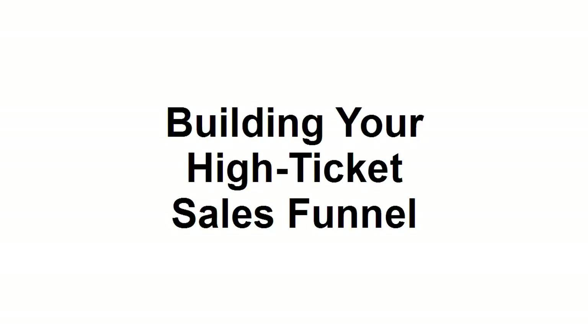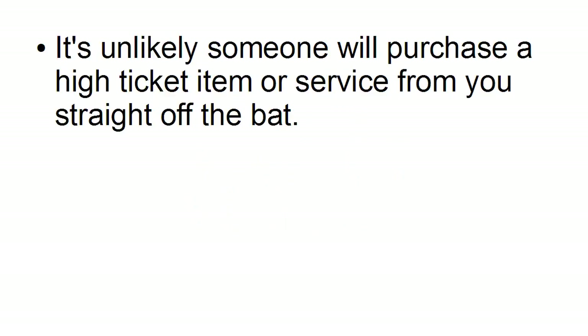In this video, I want to talk you through how you go about building a high-ticket sales funnel. Why would you want to do that? Well, the thing is, it's unlikely that someone is going to purchase a high-ticket item or service from you straight off the bat.